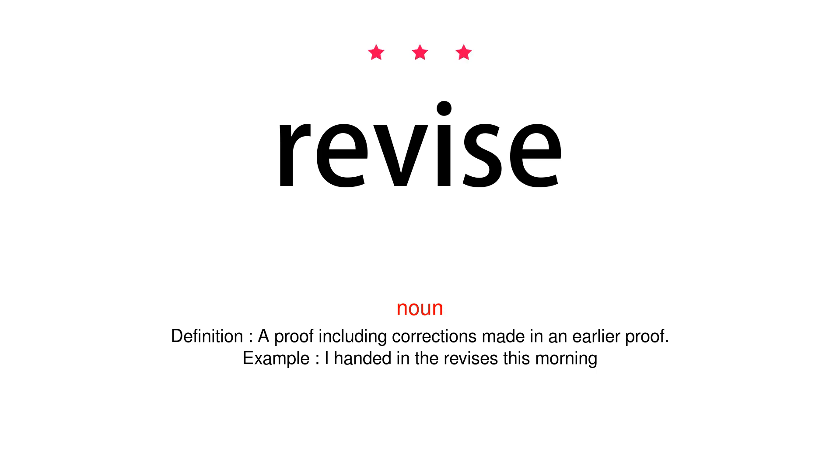Noun. Definition: A proof including corrections made in an earlier proof. Example: I handed in the revises this morning.